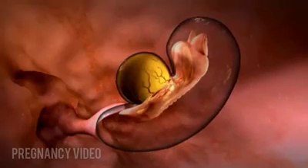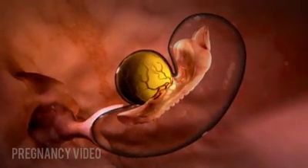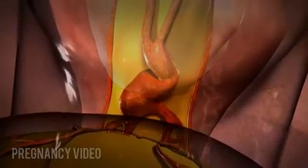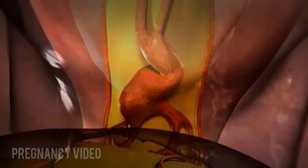This neural groove deepens and then forms a tube which will develop into the brain and spinal cord. An early circulatory system develops from tubes on the left and right side of the groove. The tubes merge, kink, and fuse together to form the chambers of the heart, which will begin to beat and pump blood. The central nervous system is also developing and the gastrointestinal tract begins to form.